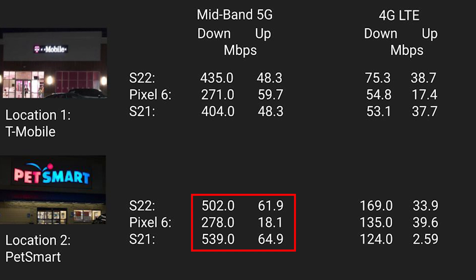At mid-band location number two, both Samsung phones' download and upload speeds were dominant, with the S21 actually edging out the S22. The story changes with 4G download speeds, where the Pixel had a much better second-place showing and the S22 came out on top. 4G upload speeds showed the Pixel taking the win, with the S21 having the most pitiful result of the whole test at speeds of just over two and a half megabits per second.